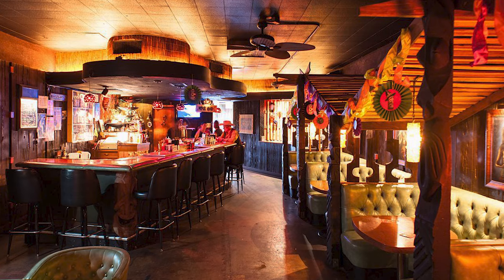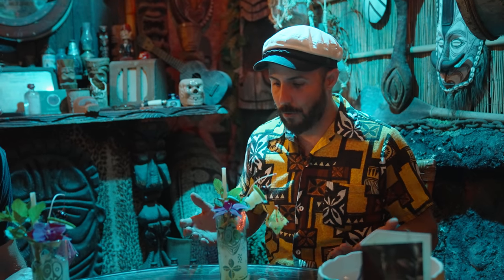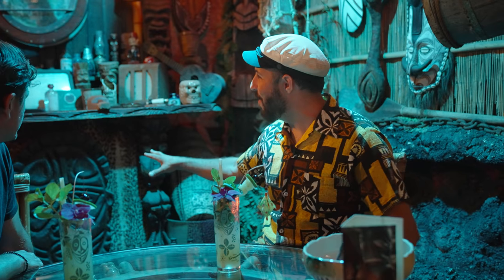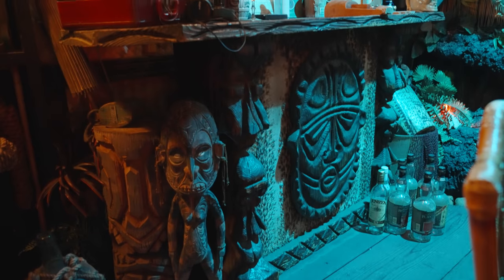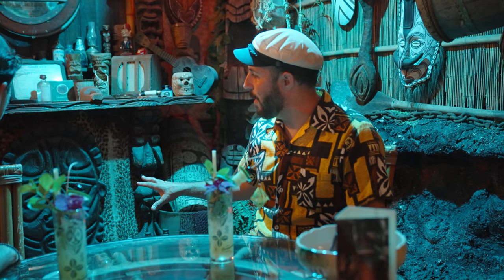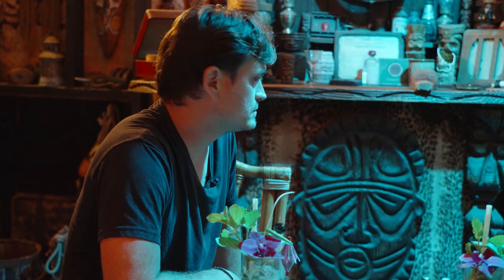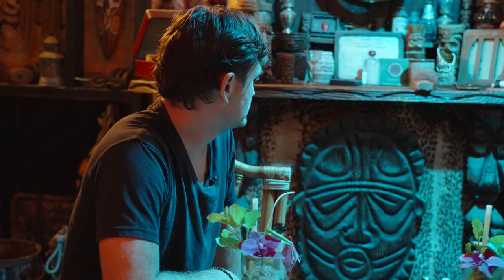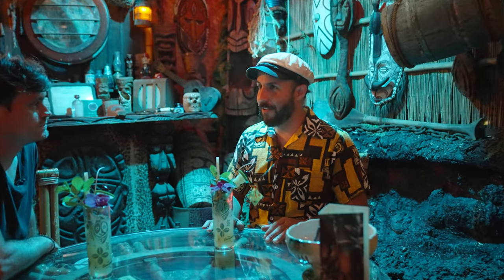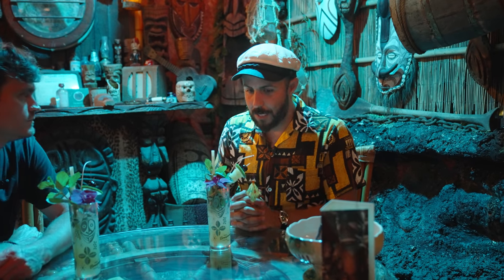But over the years I wanted to get it more towards a Don the Beachcomber or maybe an early Trader Vic's kind of thing. There's a bar pushed up against the wall here from a company called Witco — I saw it on Craigslist for $200. It's the same company that designed Elvis's Jungle Room. This bar regularly goes for like $2,000 and I got it for $200. But if you're always looking, the stuff kind of lands in your lap. If you really love it, it's not a chore to find it.